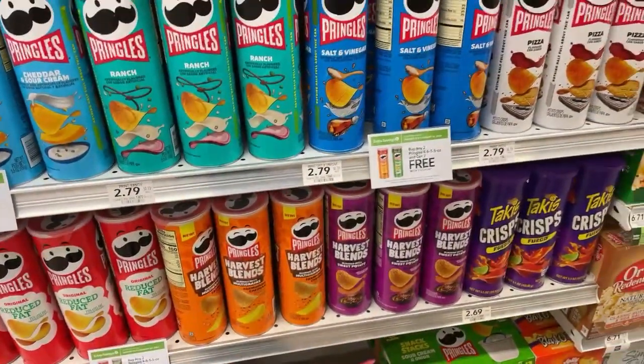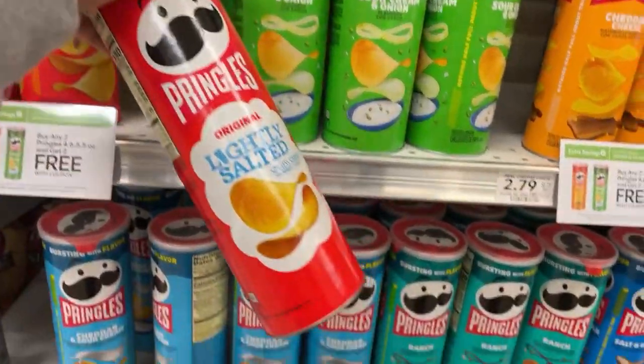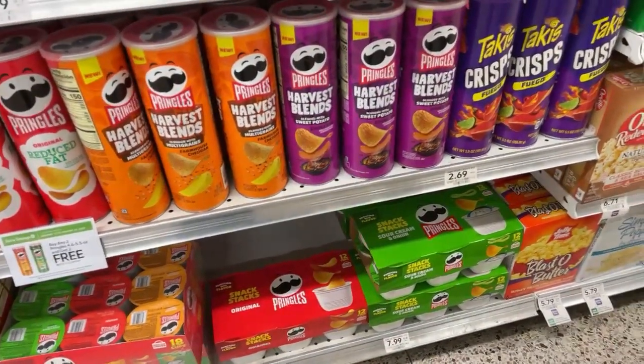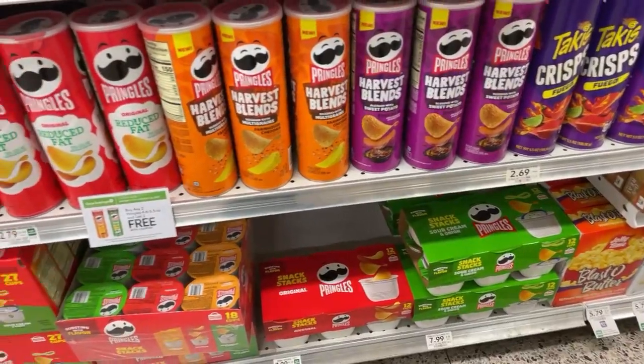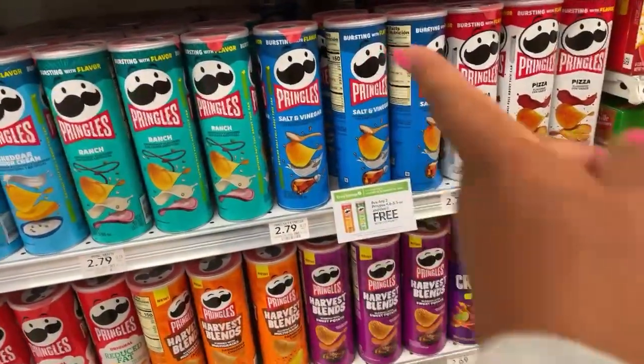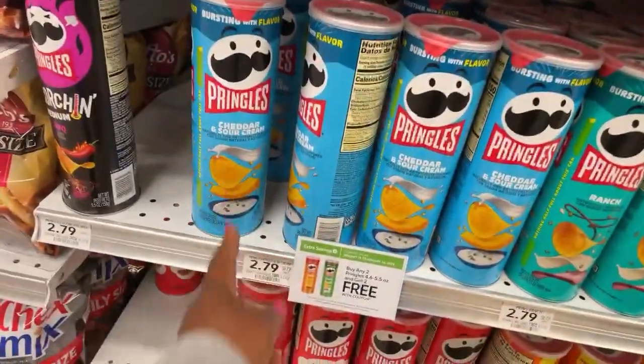I don't know if I'm gonna like it or not — I normally go for this one, so I gotta get four. This one is blended with sweet potato smoky barbecue, but I don't like anything barbecue. I'm too picky. I think my son might like this one.